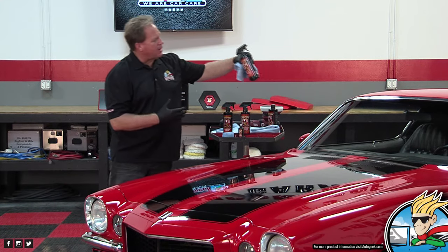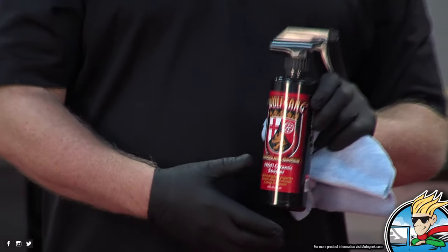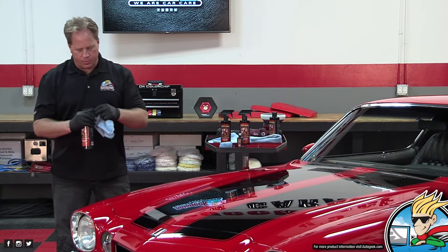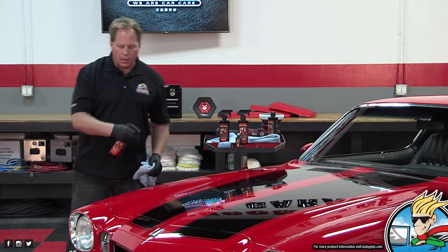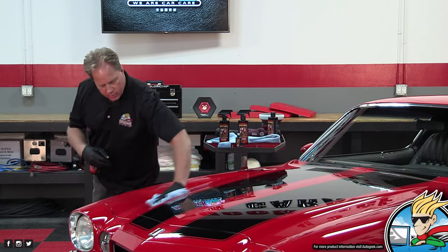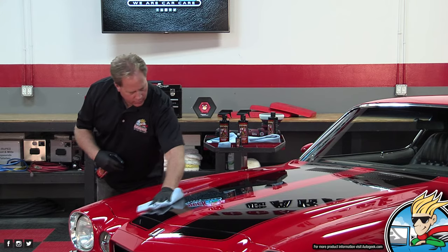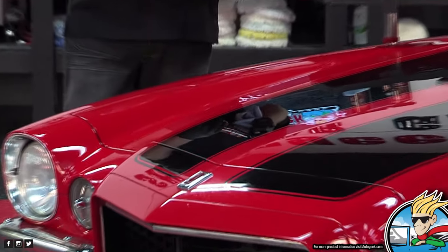The other maintenance product is called a booster. It's not intended to remove dust, fingerprints, or smudges — it's meant to lay down an extra layer of protection to maintain the coating finish. Just after you've got the car clean, mist some of this on, spread it around the same way you did the detailer, flip to the dry side, and give that a final wipe. By using the coating, the detailer, and the booster, you can maintain a show car finish with just those three products, and it's super easy to do. The Wolfgang system means you don't have to be a professional — anybody can do this in their garage.